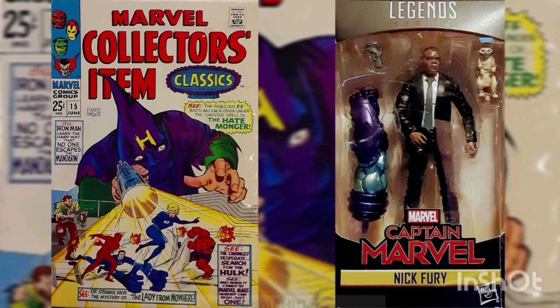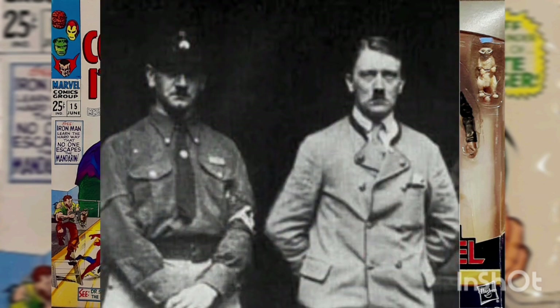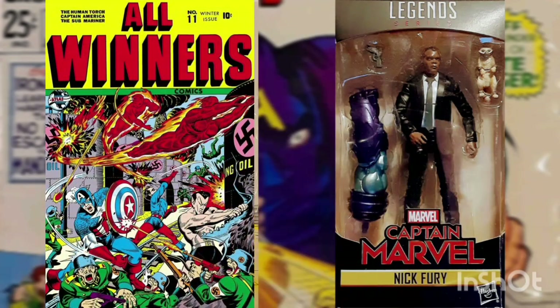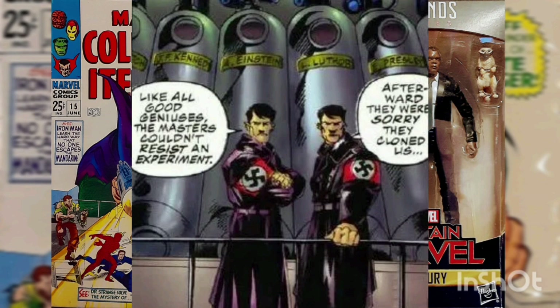This story implies that the real Adolf Hitler might not have been dead and casts questions regarding the identity of the Hatemonger and if he's the real Hitler or not. This is accurate as Hitler used at least one body double during World War II. This idea was first established in All Winners Comics, Volume 1, Issue Number 11, from December of 1943, when the Destroyer attempted to assassinate the real Hitler and found his home full of impersonators. I would go on down this rabbit hole and discuss the Hitler clones, but we're out of time for today.